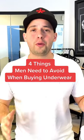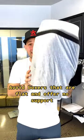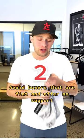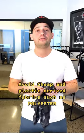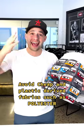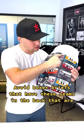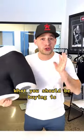There are four things men need to avoid when buying underwear. One, avoid boxers that are flat and offer no support. Two, avoid tags that are super itchy and uncomfortable. Three, avoid cheap, plastic-derived fabrics such as polyester. And four, avoid boxer briefs that have seams in the back that are super uncomfortable.